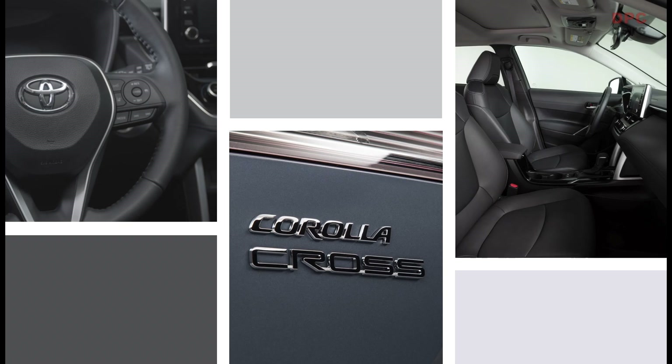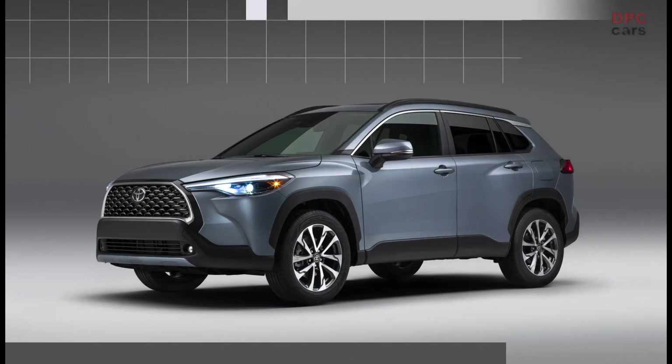The exciting, first-ever Corolla Cross will launch later this year. It is an expansion of the Corolla family, filled with specs that young, active buyers are looking for, and it is a versatile product with excellent equipment levels for the price and segment.